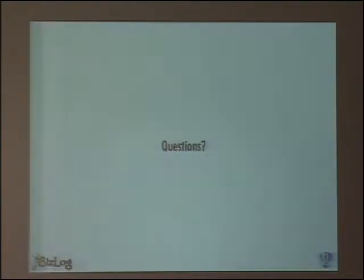It was short because I took a lot of time in my other presentation, but this is the tool. Any questions?